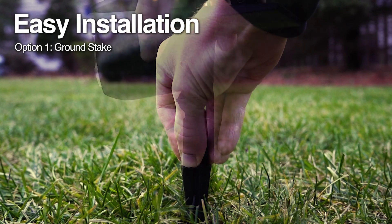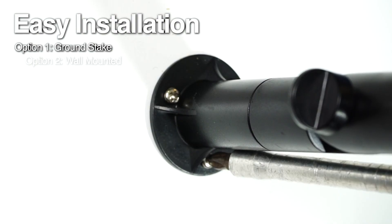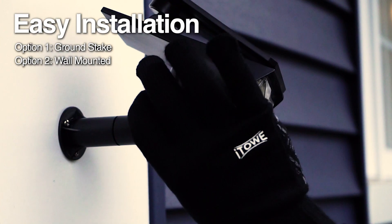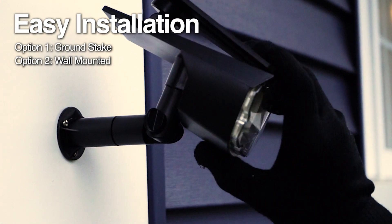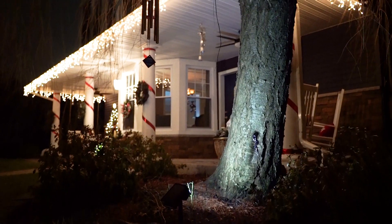Installation is easy — either stake it in the ground or mount it on your wall. This outdoor spotlight is the perfect addition to your backyard, pool area, or camping trip.